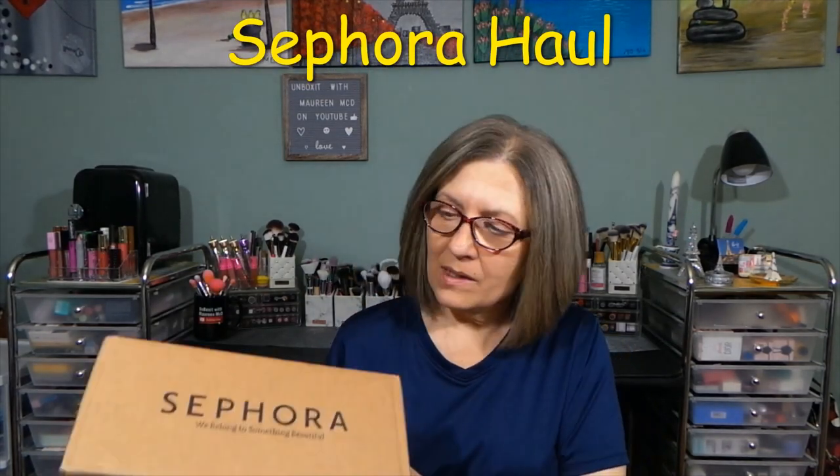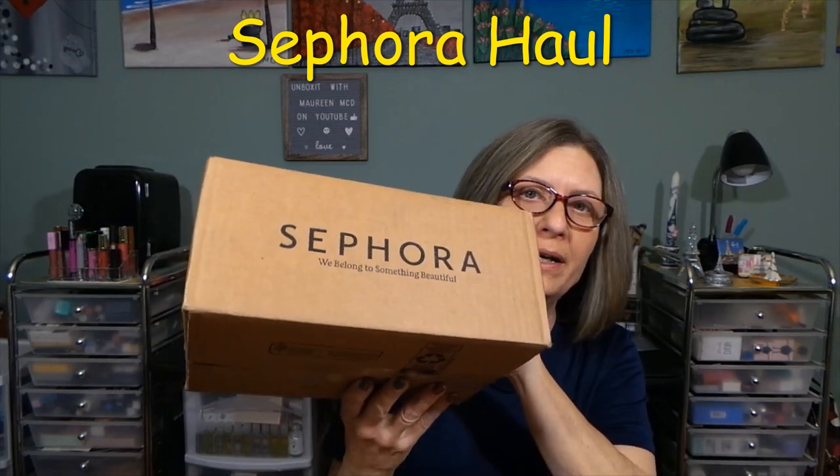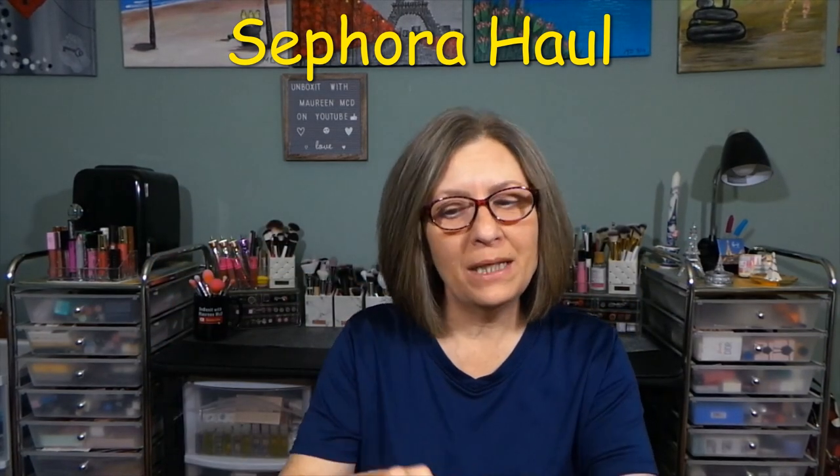Hi everyone, thank you so much for stopping in today to see what I am up to. I have this box here from Sephora. This is a little mini haul.